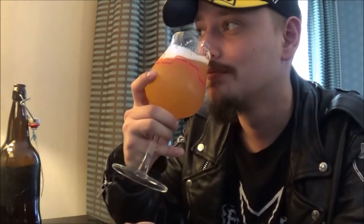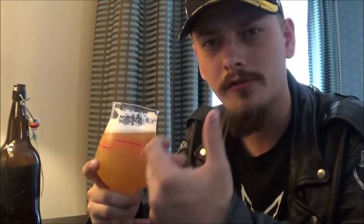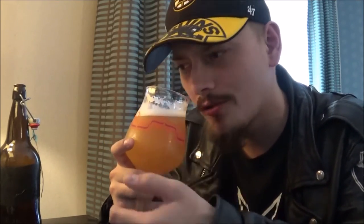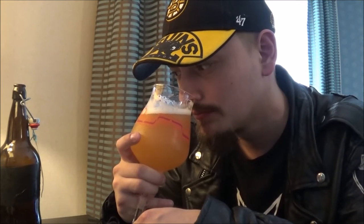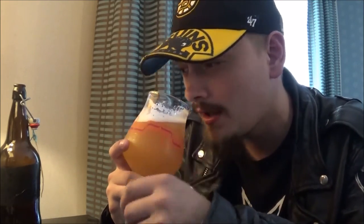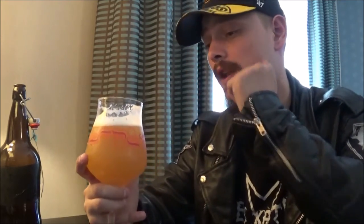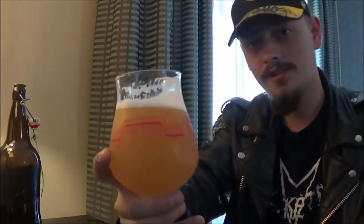Yeah, that is just straight-up juice. Layers and layers of super fruity hop aromas — stone fruit, citrus, a bit of tropical fruit in there. And maybe a slight vanilla-y kind of maltiness to it as well, maybe some honey in there. That smells amazing. I cannot wait to try it.